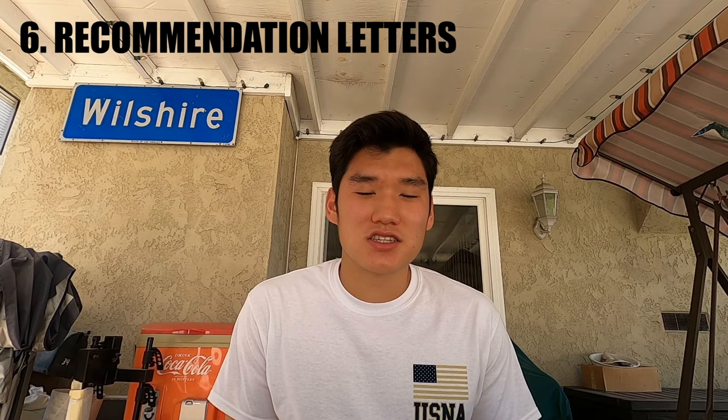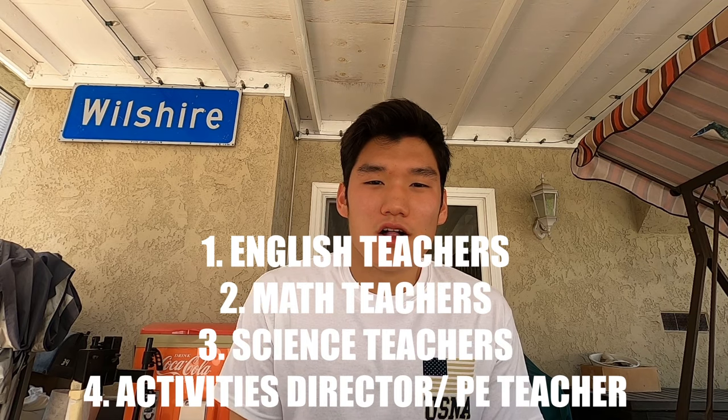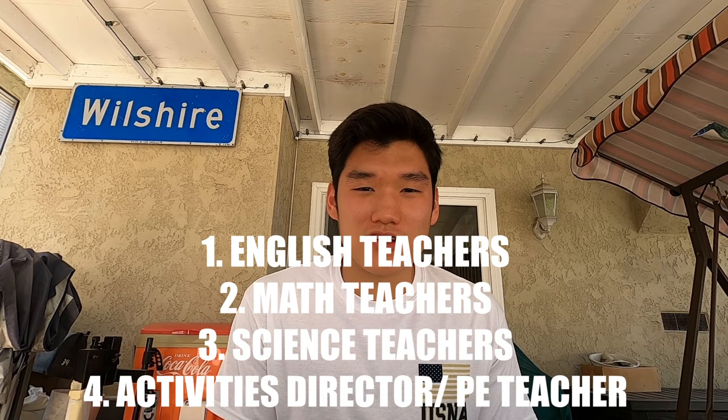Element number six is recommendation letters. The academies are most likely going to ask you for recommendation letters from your English, math, and science teachers, along with a recommendation from your athletics director. With this in mind, you want to start looking out for teachers who can give you a good recommendation letter and attest to your competency and character.